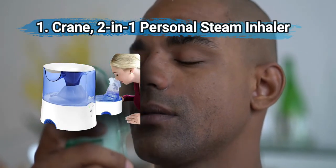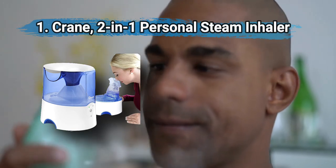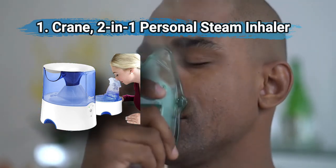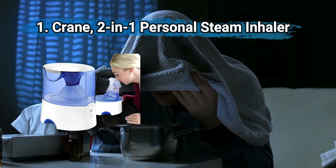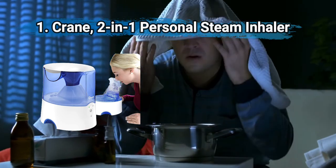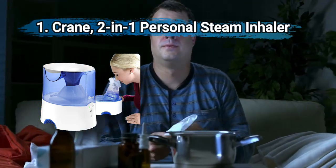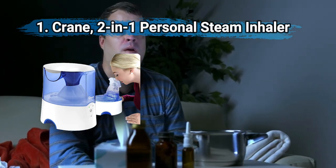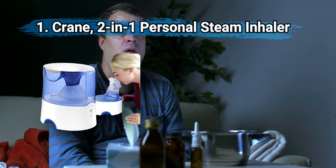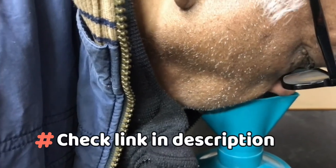At number one: Crane Two-in-One Personal Steam Inhaler. It features a half-gallon tank which holds enough water to run for eight hours, and is compatible with Crane's vapor pads for menthol or lavender scents that provide additional sinus relief. Removable tanks and mist chambers allow for easy cleaning. It tackles congestion, cold, and flu symptoms and doubles as a warm mist humidifier. Note that the steam inhaler gets quite hot, which may be unfit for small children.